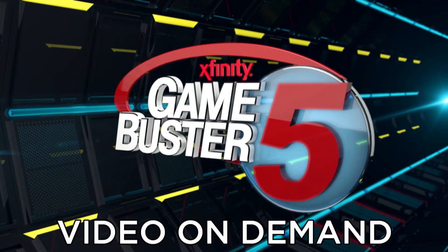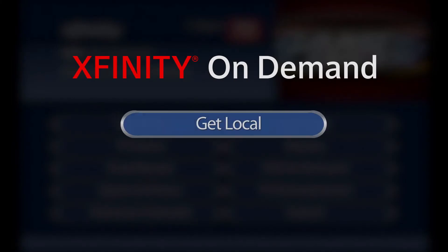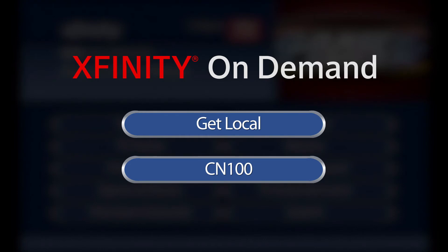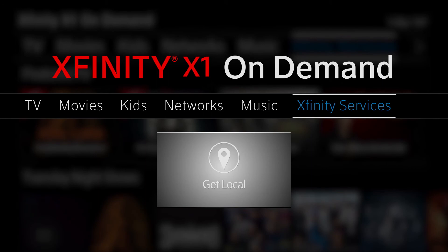See the entire Game Buster 5 — go to the Game of the Week folder On Demand. Watch the following video in its entirety with Xfinity On Demand by selecting Get Local and choosing CN100. For Xfinity X1 customers, scroll over to Xfinity Services and select Get Local.